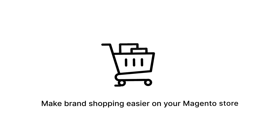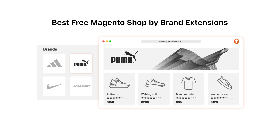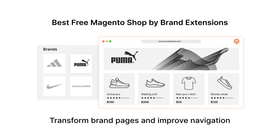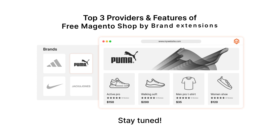Are you looking to make brand shopping easier on your Magento store? The best free Magento Shop by Brand Extensions can transform your brand pages and improve navigation. Stay tuned as we explore the top three providers and features of free Magento Shop by Brand Extensions.